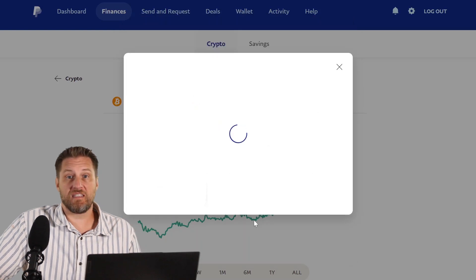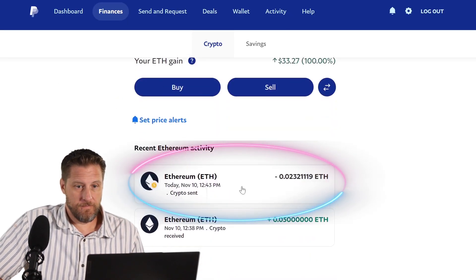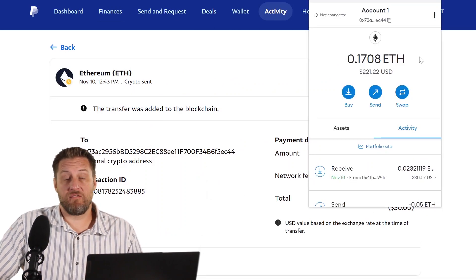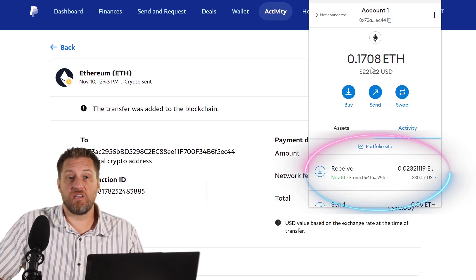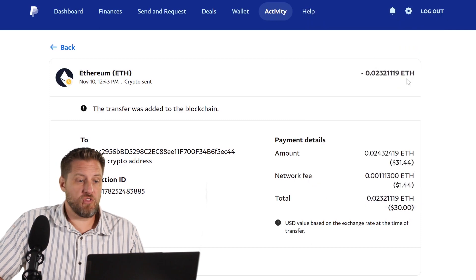So let's go ahead and do a quick send. There's all the details on the transaction, and it actually took about maybe less than a minute for this to show up. But right there it is on the blockchain. I've received the remaining balance of that — you can see I received 0.23. Let's do it the other direction.